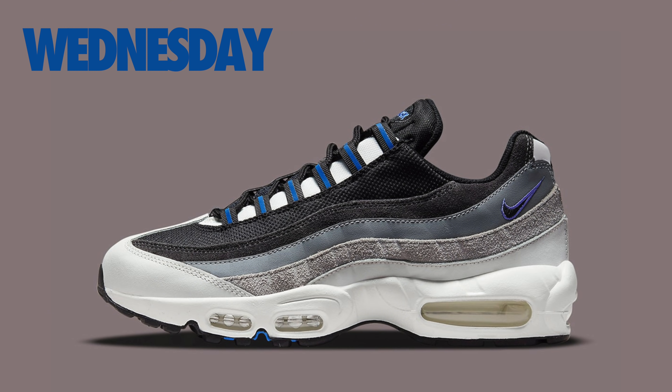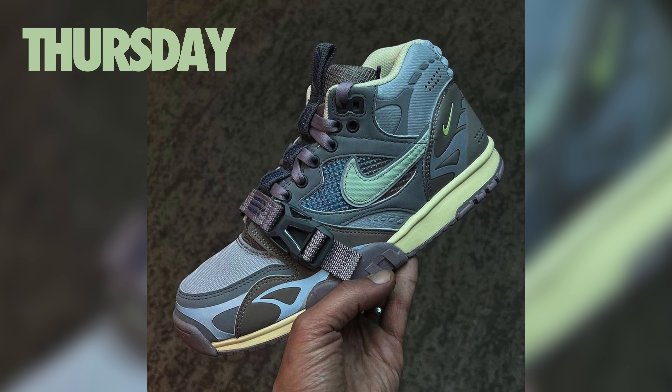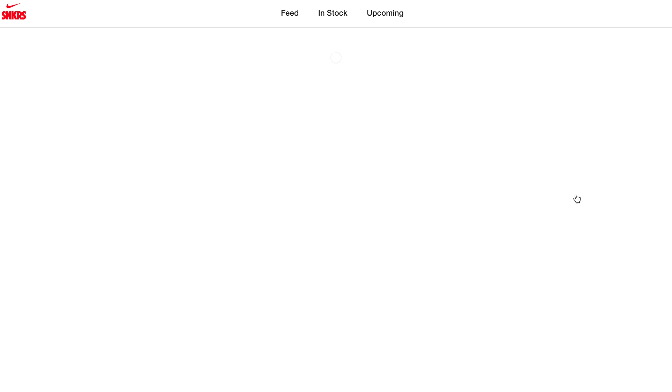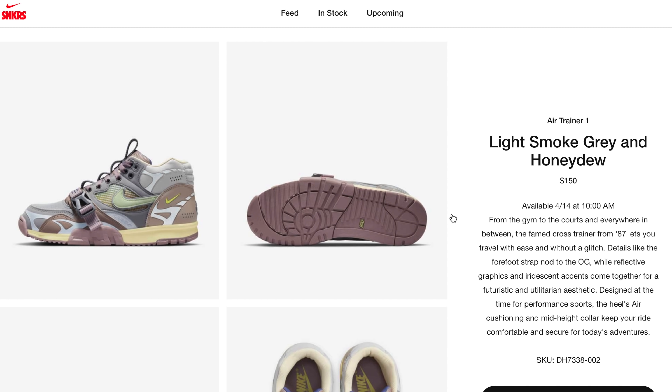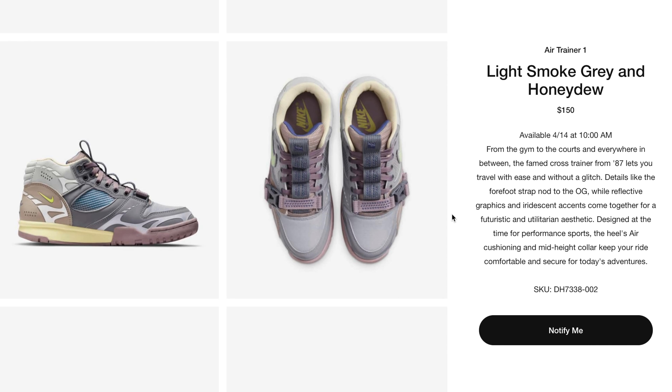On Thursday April 14th, the Air Max 95 in the Summit White and Wolf Gray colorway will drop on Sneakers US for $175. Also on Thursday the 14th, dropping worldwide and one that everyone will be more excited for, is the Nike Air Trainer 1 Utility in the Light Smoke Gray and Honeydew colorway. Retail has been set at $140 and these will drop worldwide.